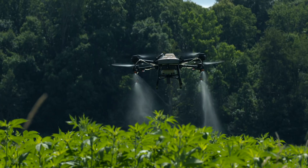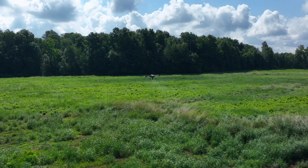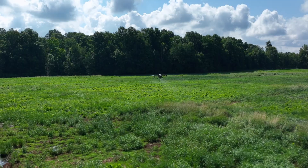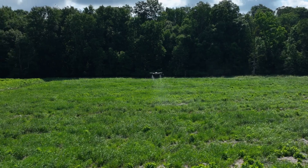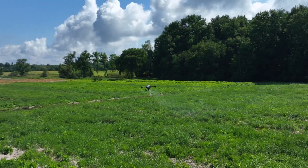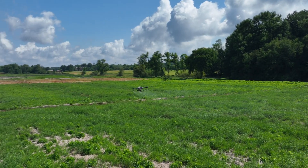We're spraying again for the second year and then they're going to do the stream restoration. The accuracy of the drone was a major selling point. The helicopter can't get very close to the ground, but we're flying six to ten feet above the target area, which allows us to get much closer to the perimeter without drifting onto any undesirable plants.